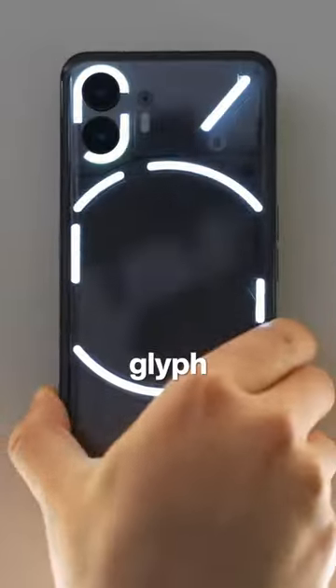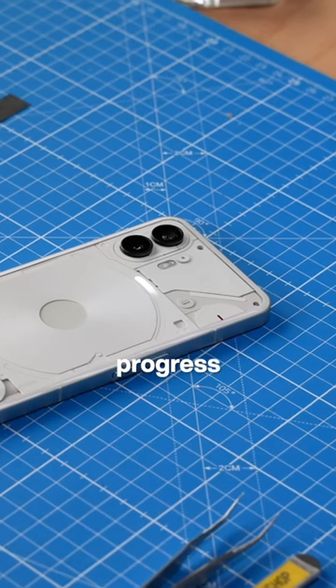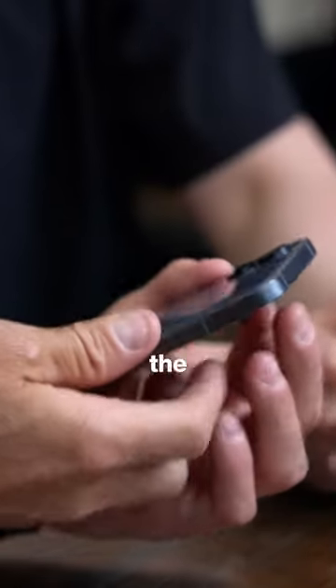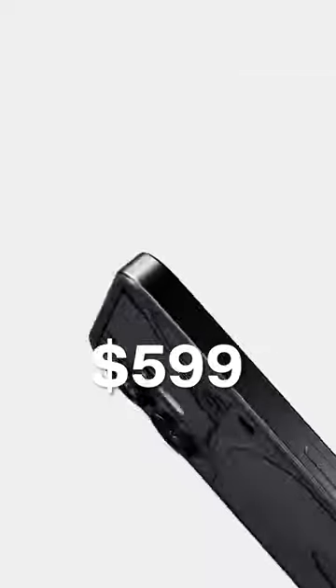Nothing also updated the Glyph lighting system to support more customization, and some things like timers and Uber ride progress remind me of a physical version of Apple's Live Activities. The big change with the Phone 2 is that it'll launch in the US this time around, and will be available starting on July 17th for $599.